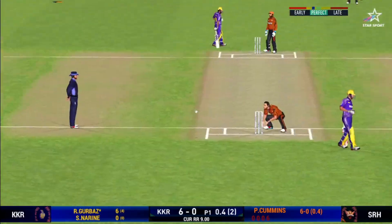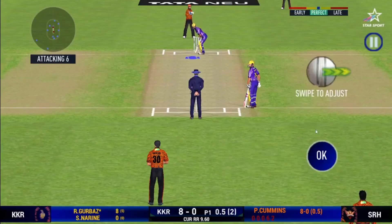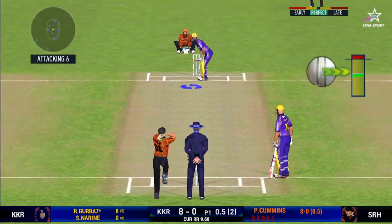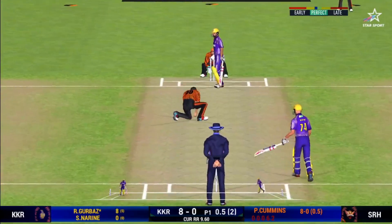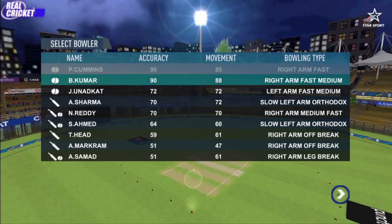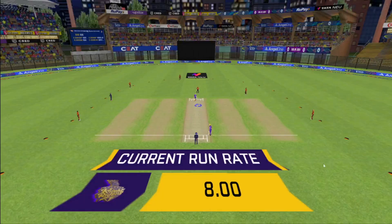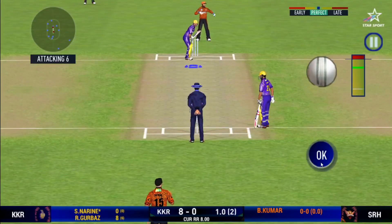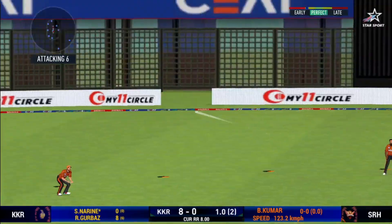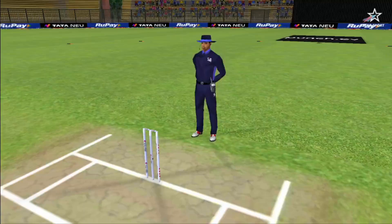He is calling for two. They are converting ones into twos and twos into threes here — that is excellent running. A pacer has been introduced from the other end, and the batsman is getting ready to face his first ball. That is in the air and in the gap as well, goes for four.